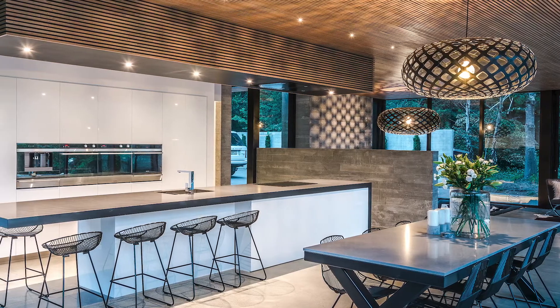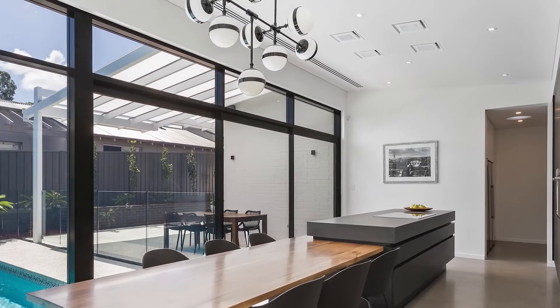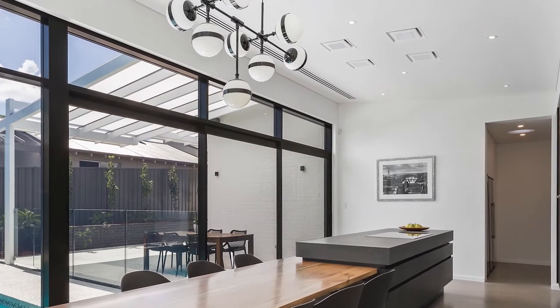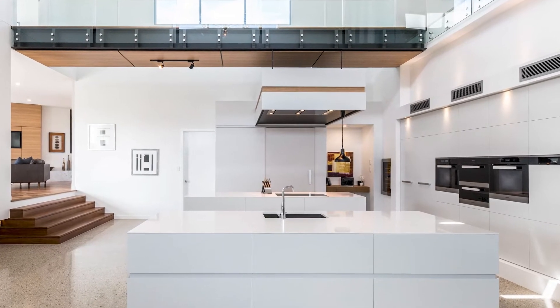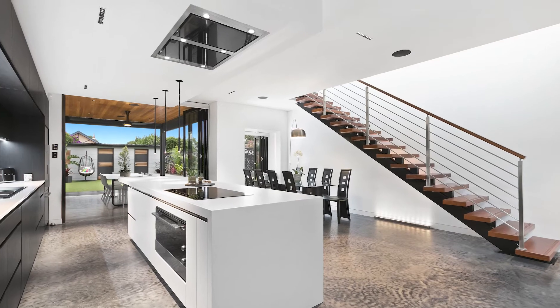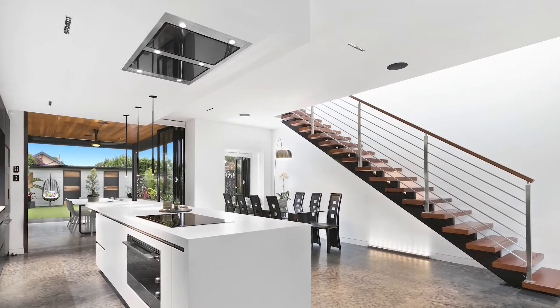So if you're renovating, reclaim your view with a Schwagen silent ceiling cassette system. If you're building a new home, integrating a ceiling cassette system into the ceiling or bulkhead helps to highlight and enhance the beauty of your kitchen's design qualities rather than the appliances.